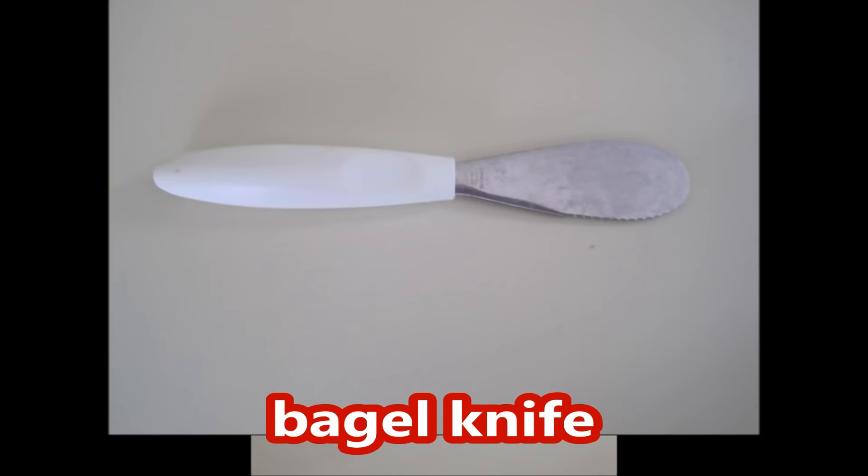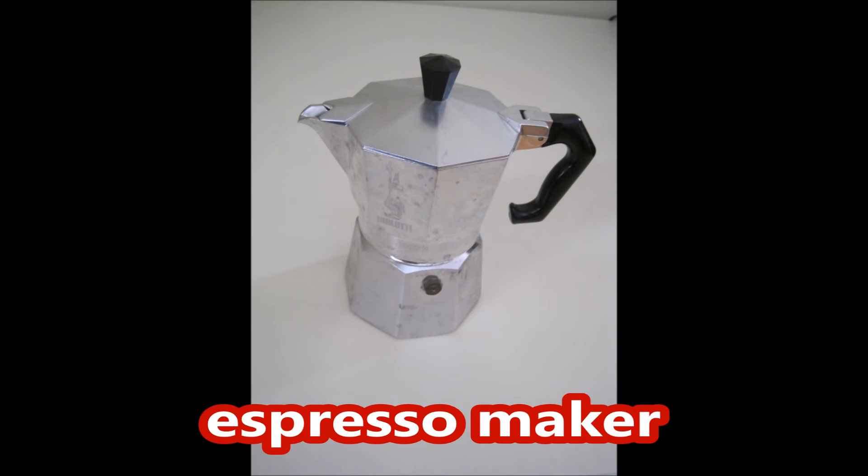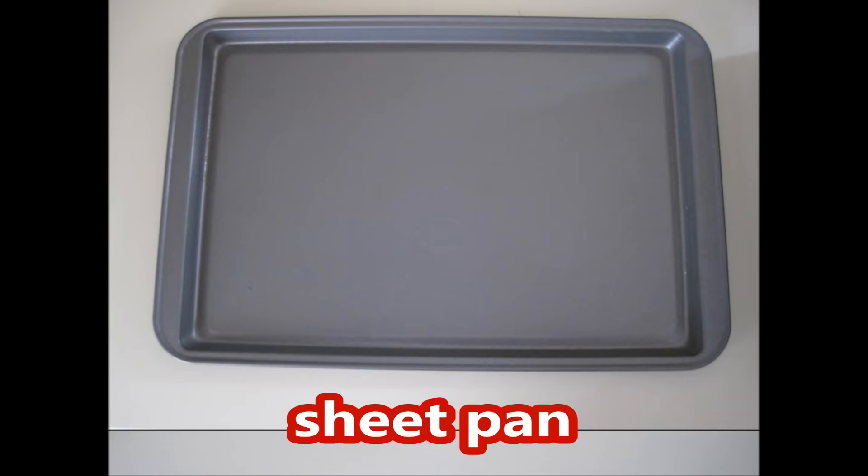Rolling pin, ravioli cutter, ravioli stamp, bagel knife, ice shaver, espresso maker, sushi mat.